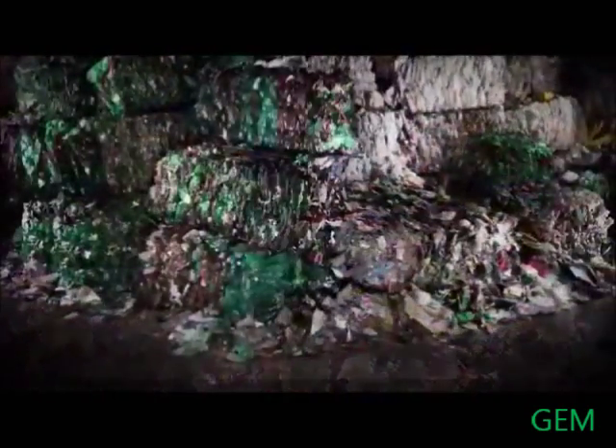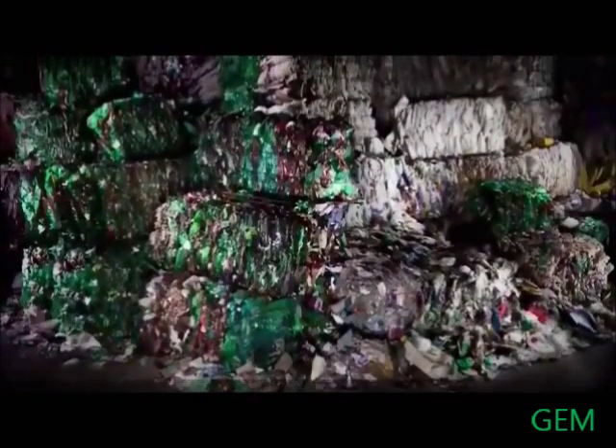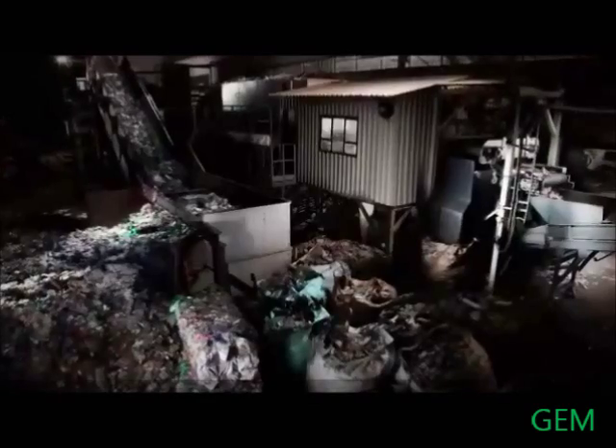This meticulous process starts with collection. Every year billions of bottles are collected, compressed into huge bales and transported to recycling plants. These bales are fed in here, broken apart, and then any metal waste is removed.